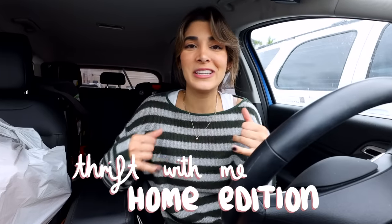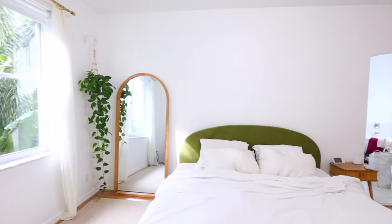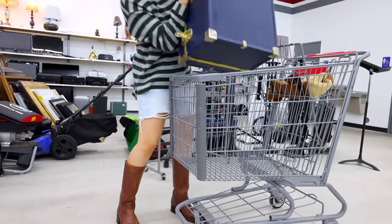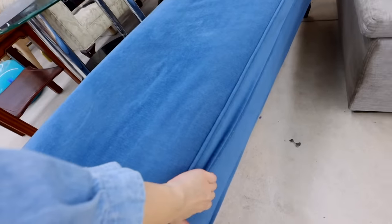Hey everyone, it's Haley and welcome back to my channel. For today's video we're doing another thrift-with-me home edition. From my previous vlog you know I'm in the stages of doing a bedroom makeover. My bedroom is like a big white box — so boring and bland — and I want to turn it into a bedroom that I love. I'm going to take you guys along over the next couple of days to different thrift stores where we'll be looking for home decor and furniture.